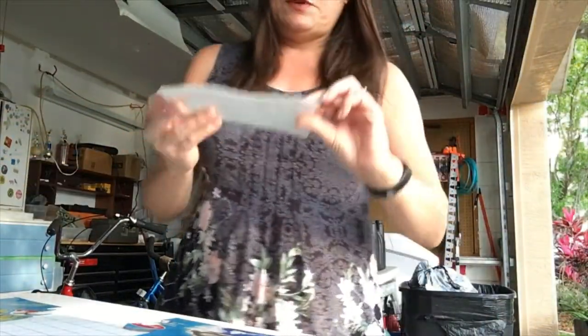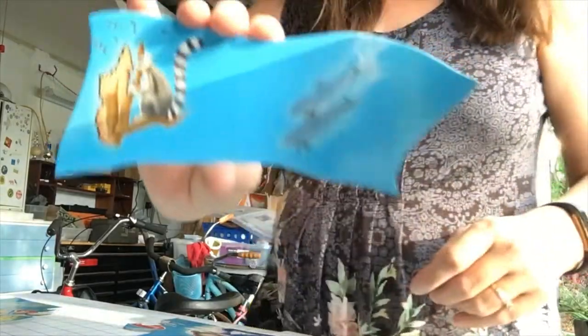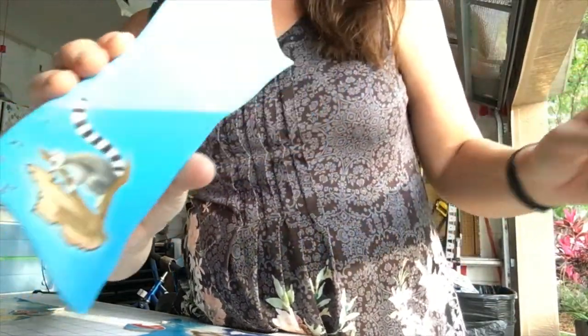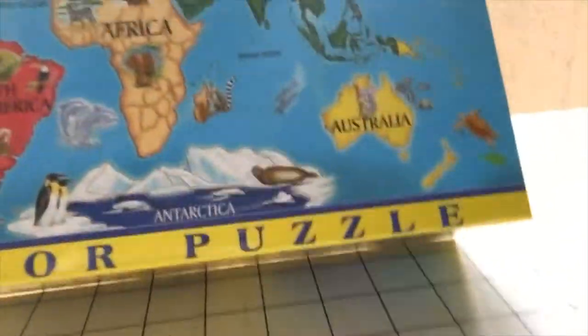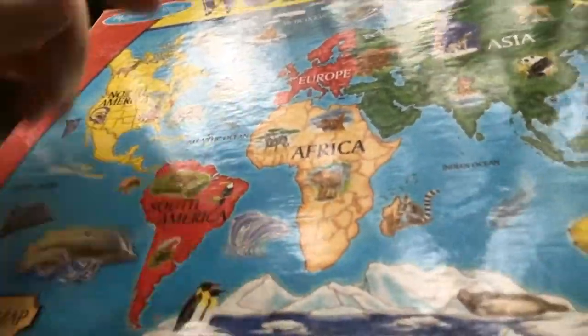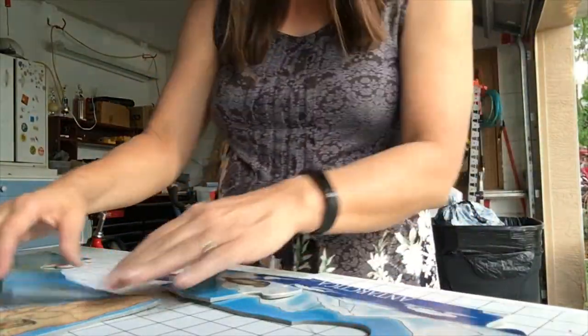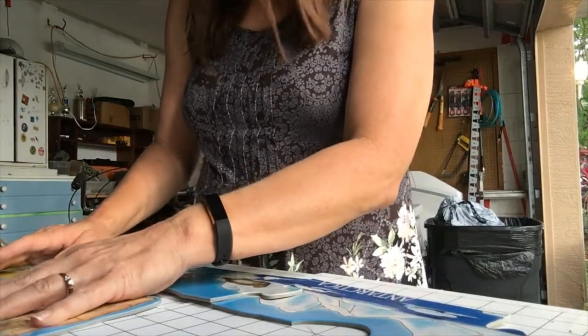The next piece has a lemur and some dolphins. And I think they are around Africa here — there's the lemur and the dolphins. South of the continent of Africa. Let's put those here, right under the Indian Ocean sign.